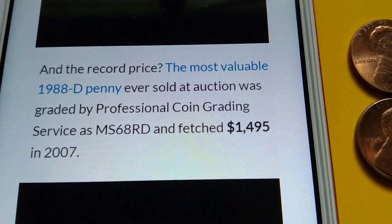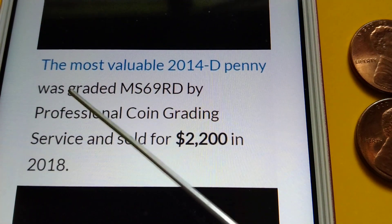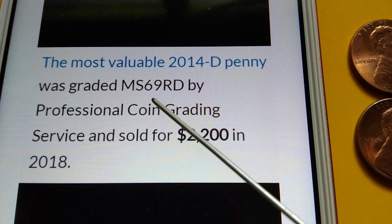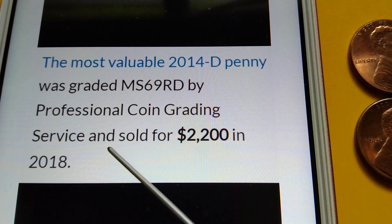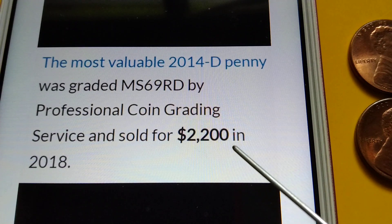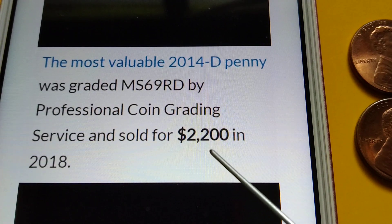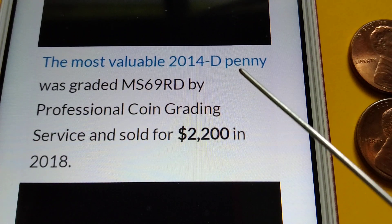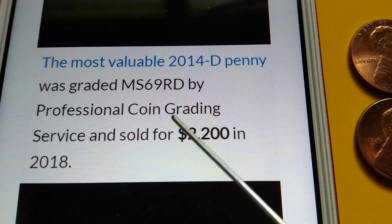Next, the 2014D Shield Penny. The most valuable 2014D Penny was graded MS69RD — nearly perfect — by Professional Coin Grading Service and sold for $2,200 in 2018. Yes, $2,200 for the most valuable 2014D Penny, graded Mint State 69RD by PCGS.